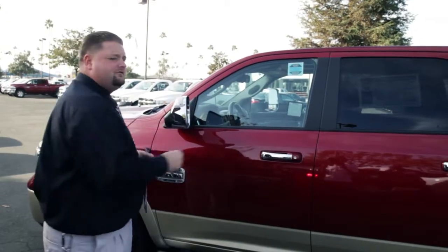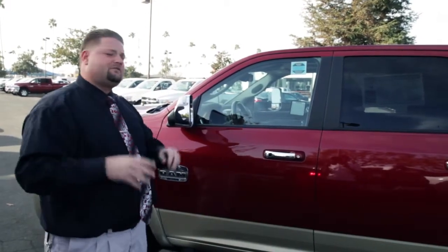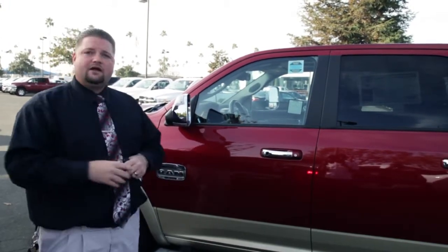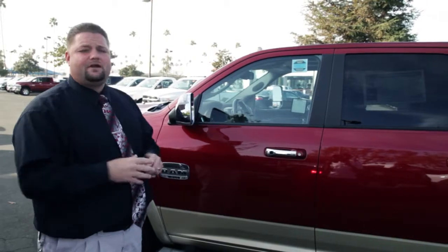Every brand new Dodge comes with a three-year, 36,000-mile basic limited warranty that covers everything in between. In addition, you get a five-year, 100,000-mile warranty on the powertrain. You just can't beat that.